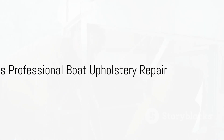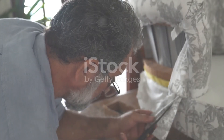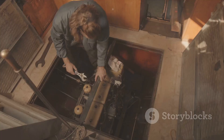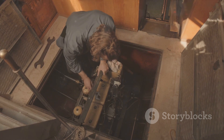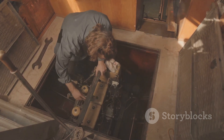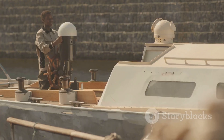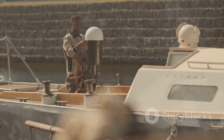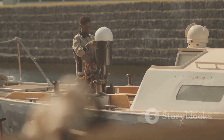When it comes to boat upholstery repair, one might ponder whether to opt for a do-it-yourself approach or to engage a professional. DIY repairs can be a cost-effective solution for minor damages. However, for more extensive issues, it's wise to seek professional help. Professionals bring expertise, quality materials, and specialized equipment to the table, ensuring a longer-lasting repair.